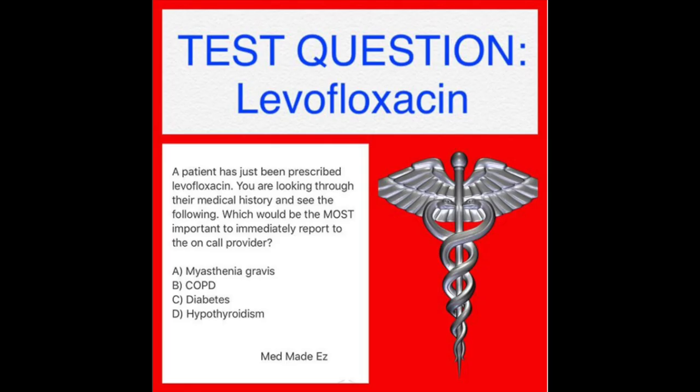Let's begin with our question. A patient has just been prescribed levofloxacin. You're looking through their medical history and see the following. Which would be the most important to immediately report to the on-call provider? A: myasthenia gravis, B: COPD, C: diabetes, or D: hypothyroidism. What's your answer?